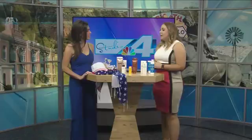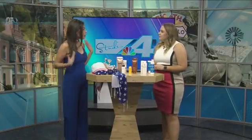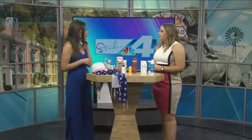We're joined by our friend Melissa to go over all the red, white, and blue outfits we need. You could be solid blue like I am today and then do a little accessorizing.